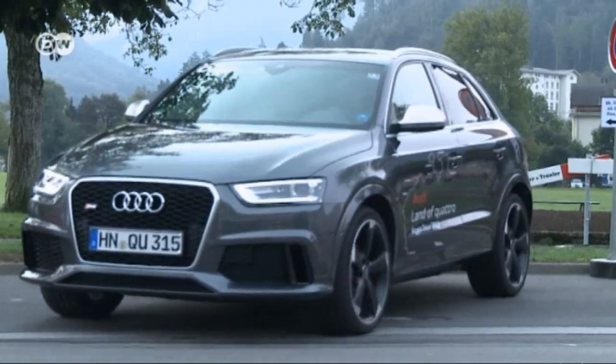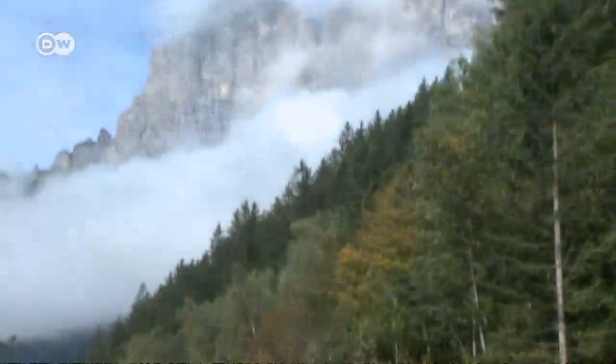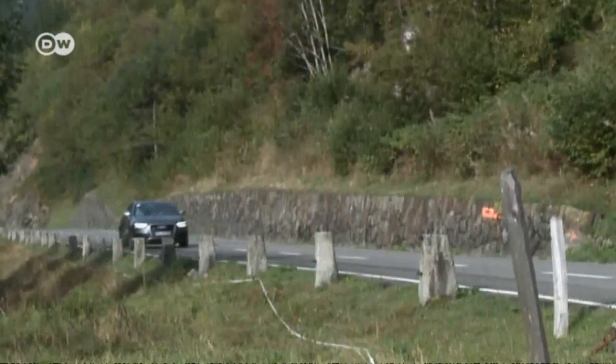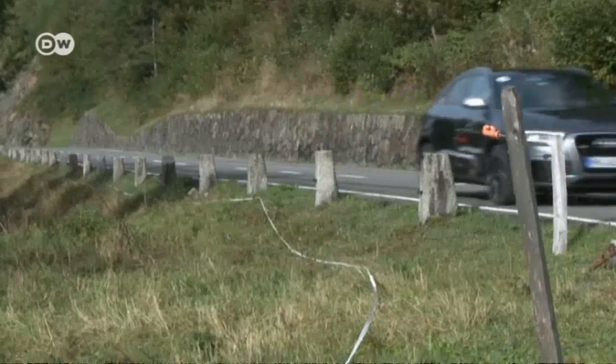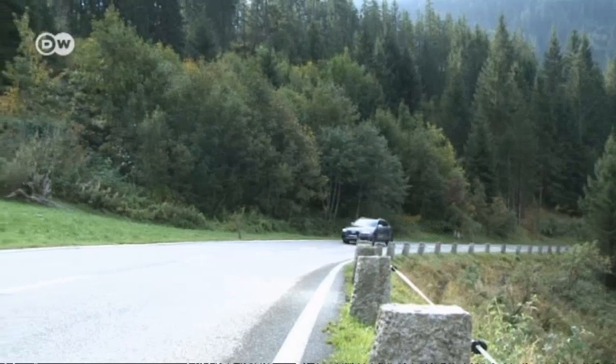The RS badge, from the German for Racing Sport, adorns Audi's highest performance models. The lowdown on the souped-up Q3: five cylinders, a two-and-a-half liter displacement, 228 kilowatts. But why pick the smallest member of the Q family for the upgrade? The Porsche Cayenne cemented the arrival of performance SUVs. Audi has now taken the smallest SUV in its range and produced a real pace monster, the RS Q3. There is also an SQ5, but no RS Q5, making the RS Q3 the sportiest SUV in the Audi family.